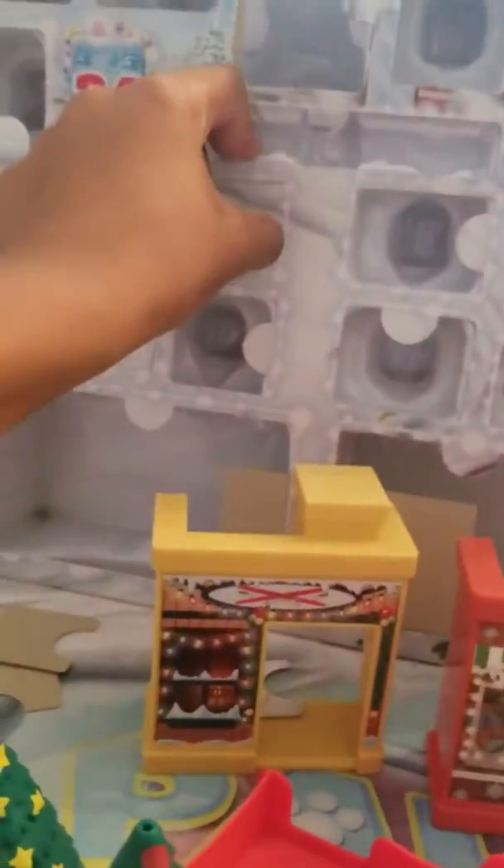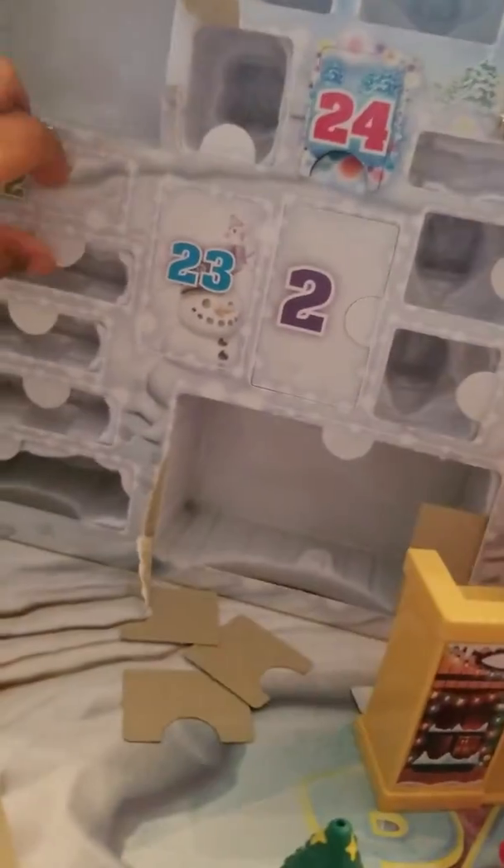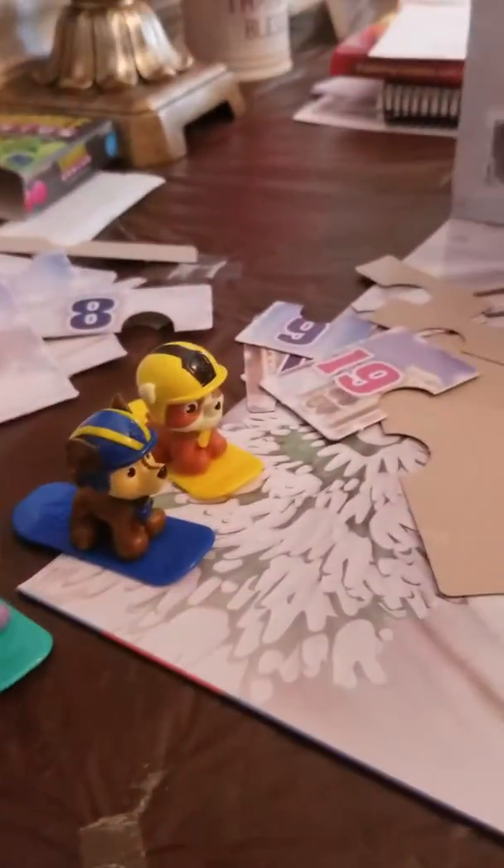Number twenty-one — it's the pup we've been waiting for! It's stuck again. It's Everest! She's super cute with her new scarf and hat. I think she belongs on this sled — yes, she does. It looks really cool; she's ready to go play with them. Rubble and Rocky will go sledding. Number twenty-two — Rubble, come back for a second. You have your own snowboard. Now he's ready to go play with them.